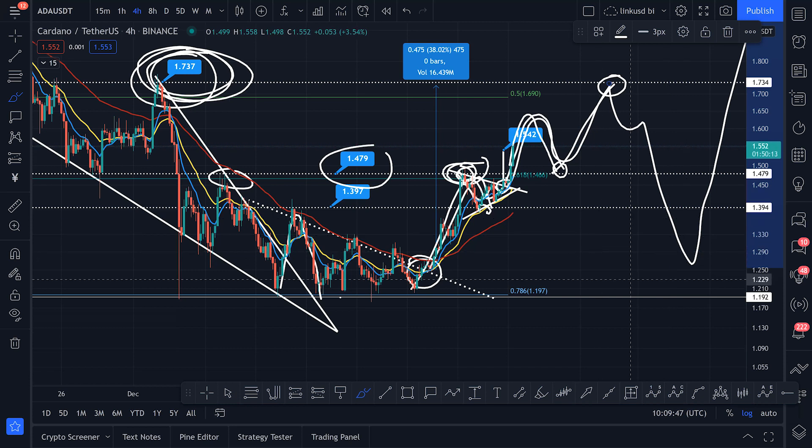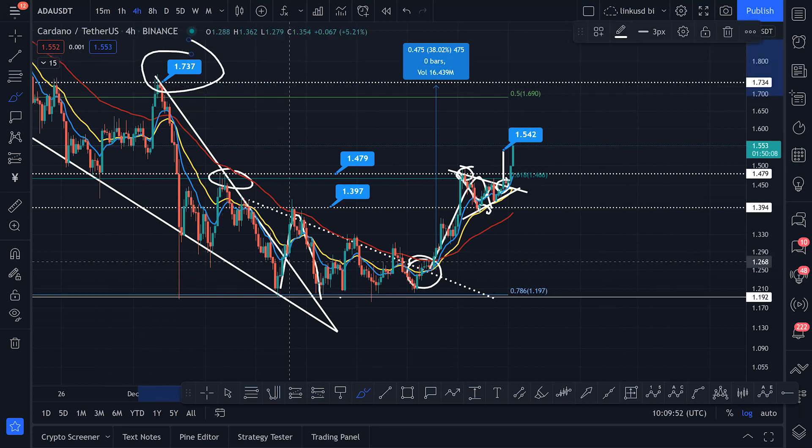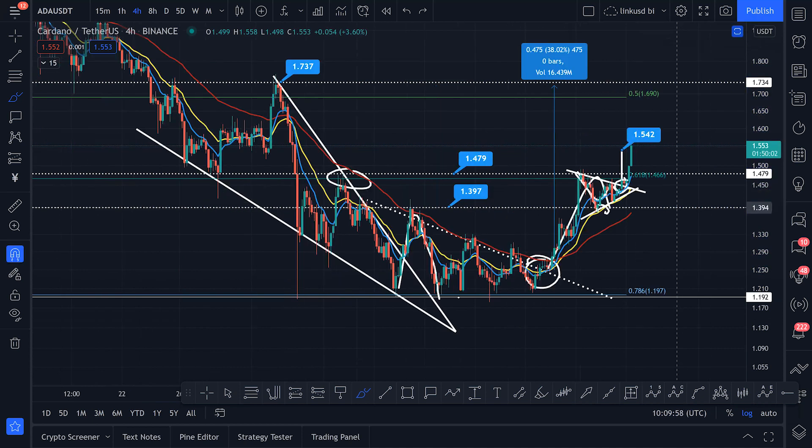At 1.73, what happens there? Do we come for a deeper retracement and then break out impulsively again to the upside? We'll trade that as and when it comes. Right now you are at a technical target of 1.73 because you've broken out of the wedge, came back to support, held it, and started to come back up. Hope you enjoyed that swift little update — stay healthy, stay strong. Stay tuned, back soon with another Cardano update. Take care everyone, bye.